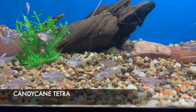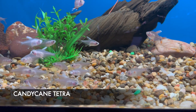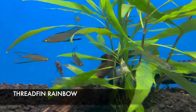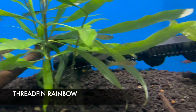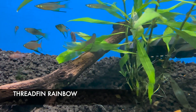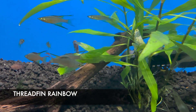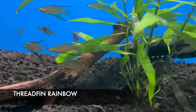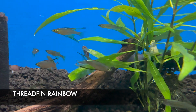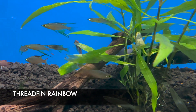One of my favorite small rainbow fish that we carry are the threadfin rainbows. This particular batch is awesome — look at the long streamers on the males, those will just keep getting longer with age. I can't say enough about this fish. They usually top out at about two inches full size, but a lot of that is fins.